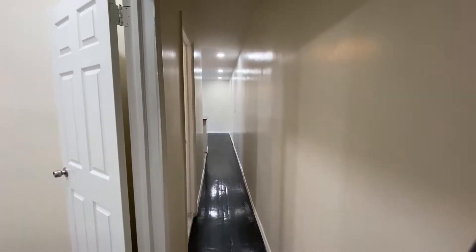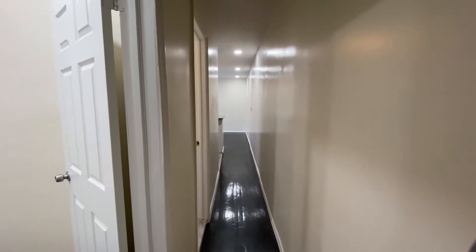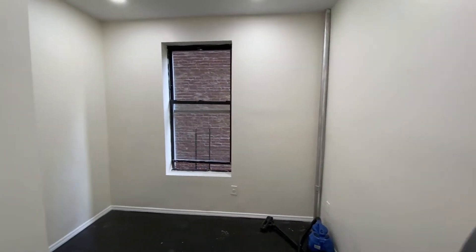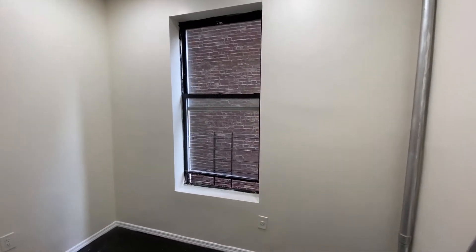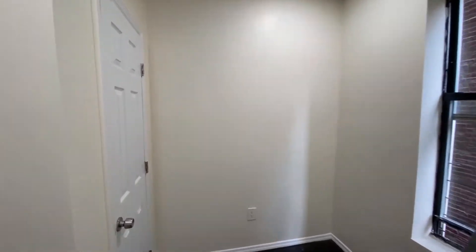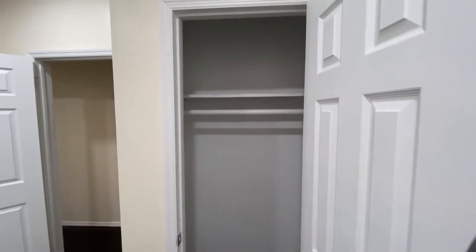When you first enter, you notice these cool dark hardwood floors. You have your first bedroom immediately on your left-hand side. This is the smaller of the two bedrooms. There's a nice big window in here, so you do get some natural light. And we have a nice, good-sized closet here in the corner.